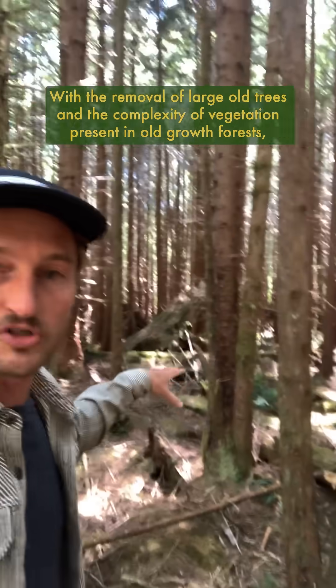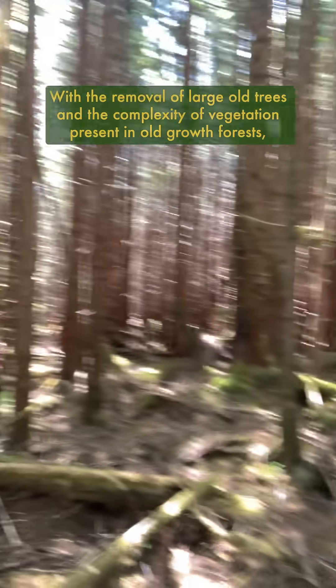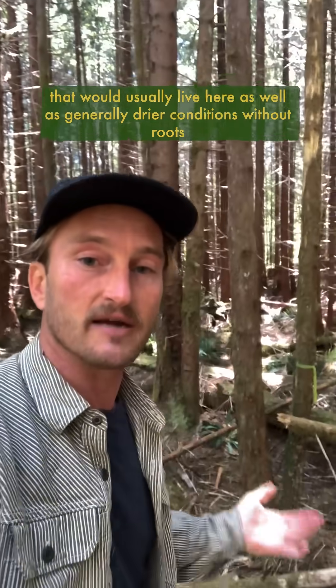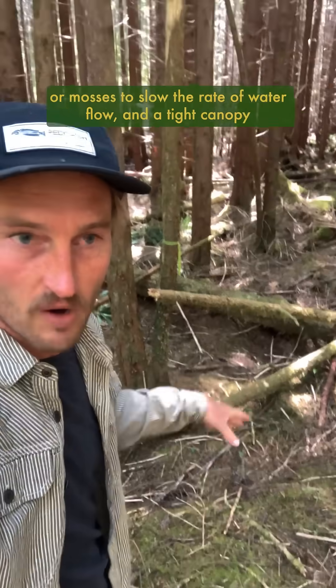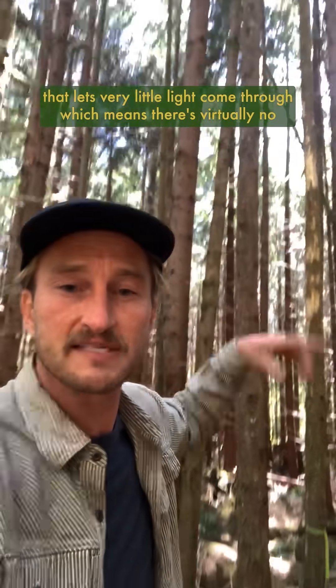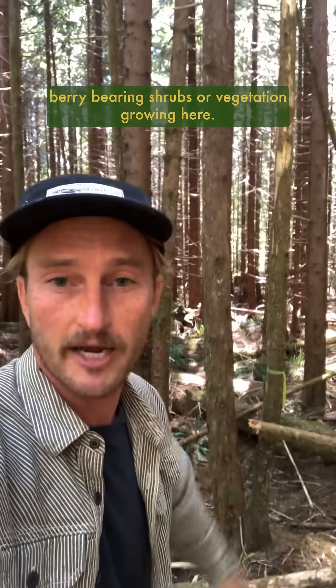With the removal of large old trees and the complexity of vegetation present in an old-growth forest, there is an immediate lack of habitat for most of the life that would usually live here, as well as generally drier conditions without roots or mosses to slow the rate of water flow, and a tight canopy that lets very little light come through — which means there's virtually no berry bearing shrubs or vegetation growing here.